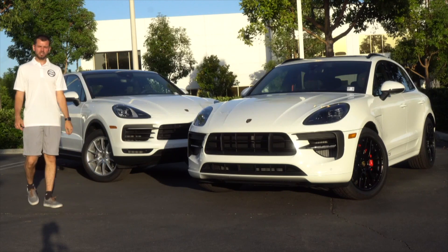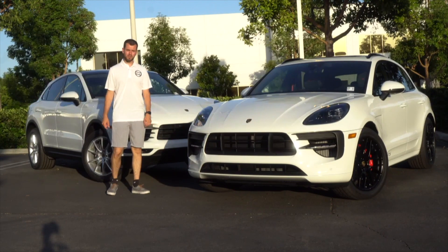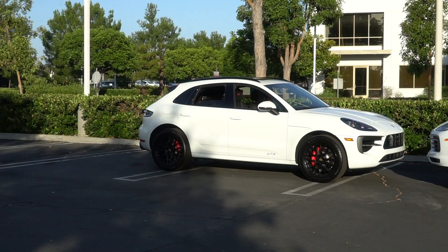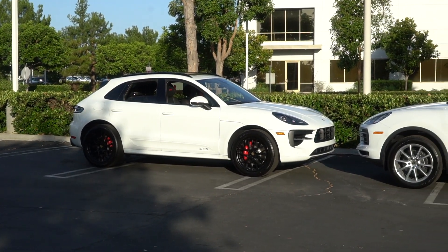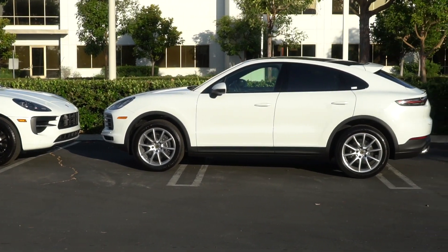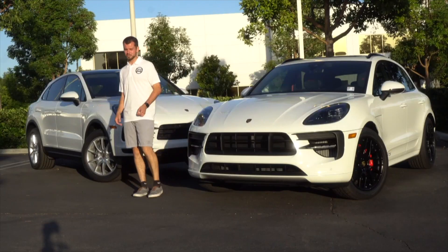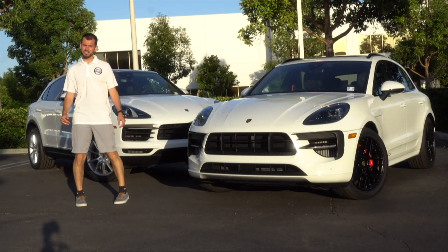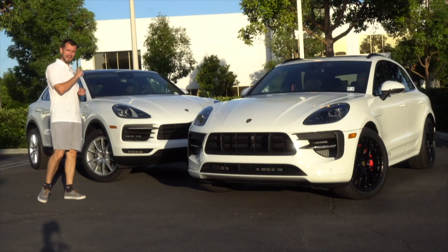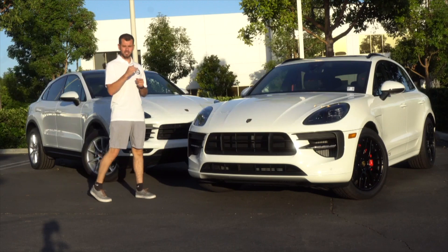Now let's talk about size differences. The Macan GTS is about 184 inches long, 63 inches tall, and 83 inches wide. The Cayenne Coupe is about 194 inches long, 66 inches tall, and 86 inches wide. So there's a noticeable size difference between the two, and the driving feel will be quite different from one to the next.